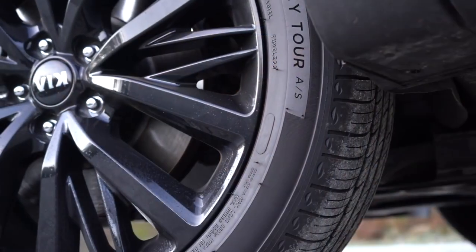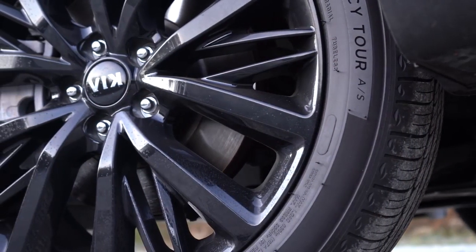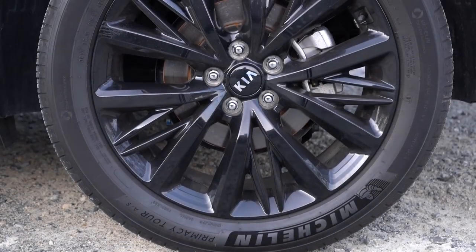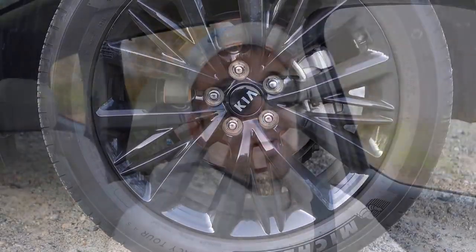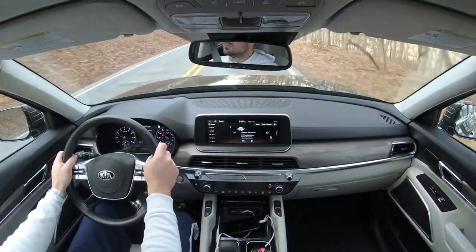Braking is equally important. You'll find four-wheel disc brakes on the Kia Telluride: up front, 13.4-inch ventilated front discs; in the back, 12-inch solid rear discs. I've had absolutely no issues with braking in my week with the Telluride — it definitely brings this one to a nice stop.